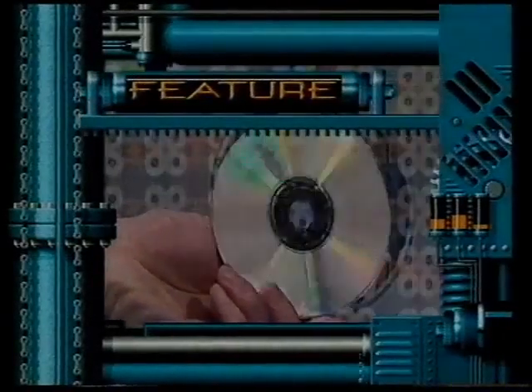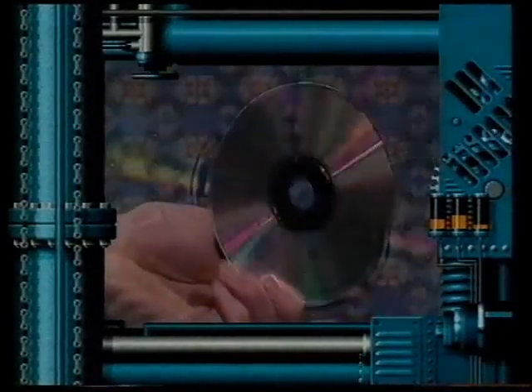This year, the buzzword is most definitely CD. Three systems are out now: Philips CDI, Commodore CDTV, and PC CD-ROM.